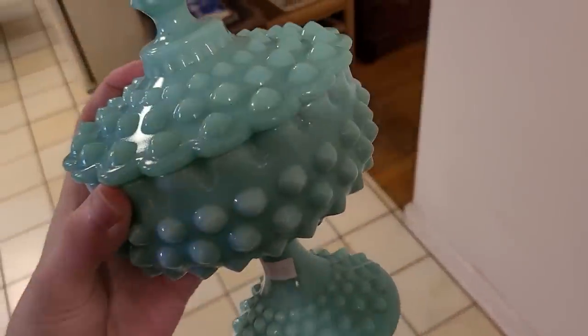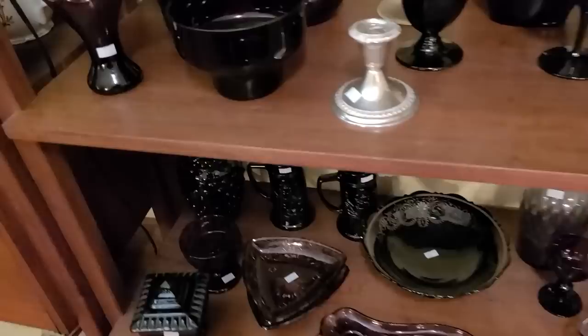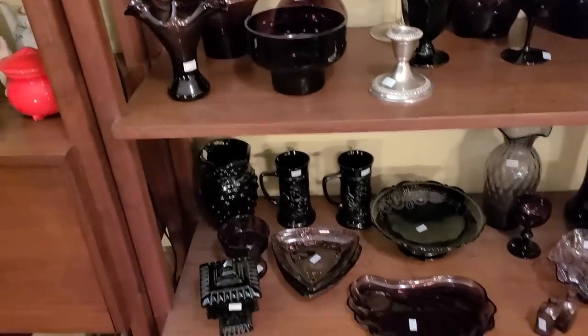Look at that — blue! There's a whole case of purple glass around here somewhere. Oh, it's right here. There's still a good amount left. $16. I know some of the pieces are gone, but I'm really excited. I need to make a pile.